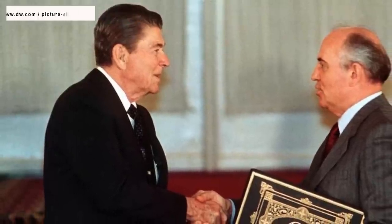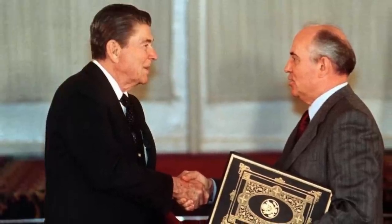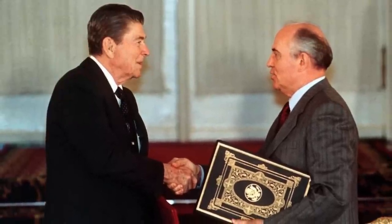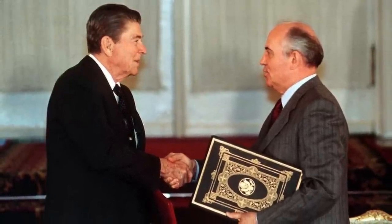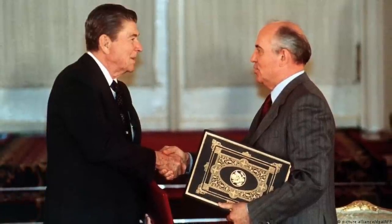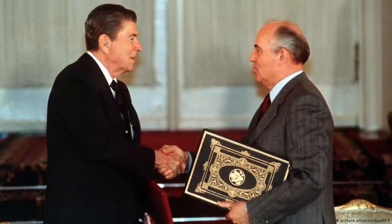The INF Treaty, which was signed by Ronald Reagan and Mikhail Gorbachev in 1987, eliminated around 2,700 nuclear and conventional missiles as well as their ground-based launchers. It is no longer in place as both the U.S. and Russia have withdrawn. The U.S. cited Russian non-compliance for this and pointed to Russia developing missiles like the Novator 9M729, which was violating the terms of the treaty. The withdrawal has paved the way for this kind of ground-launched capability enhancement.